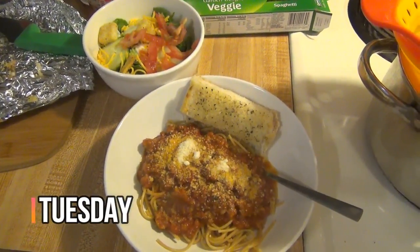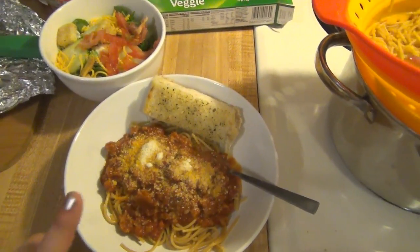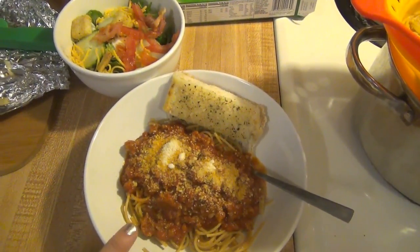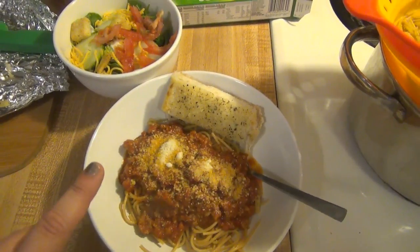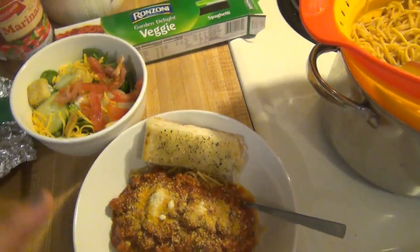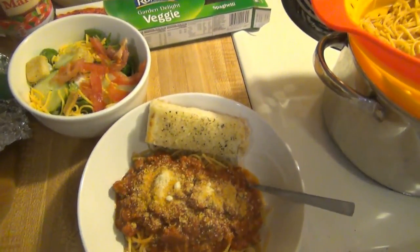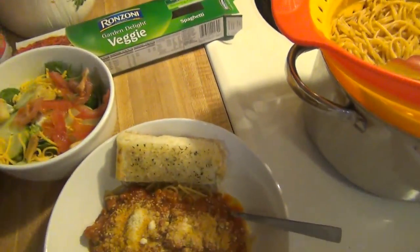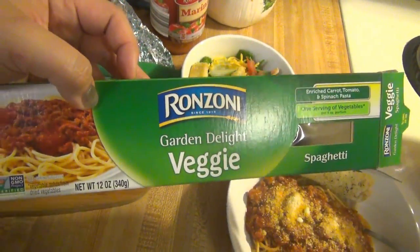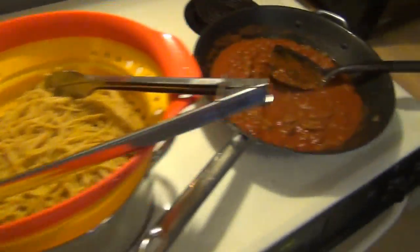Hey guys, it's Tuesday and tonight we are just having spaghetti for dinner — really simple and easy. Sometimes instead of ground beef I like to use ground sausage. I actually got this mild pork sausage on markdown a couple weeks back for like $1.69 a pound, so that's a good deal. We're using the Aldi marinara that we really like, and these Ronzoni Garden Delight veggie spaghetti noodles that we buy when we can get them for like 50 cents a pack.